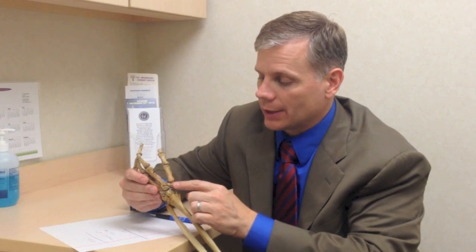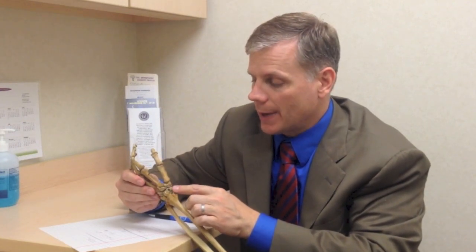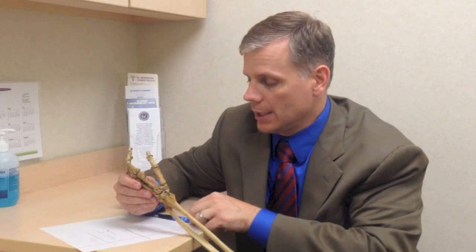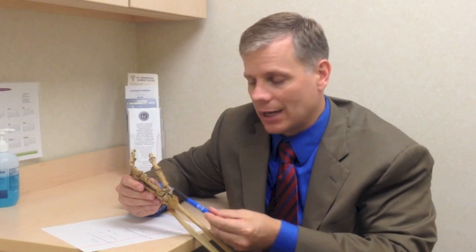If surgery is decided upon, the thumb joint is reconstructed to address the arthritis. This is one spot in the body where we can remove the arthritis and rebuild the joint without putting in metal or plastic like a knee, shoulder, or hip replacement — but it really is a joint replacement. The arthritic bone at the base of the thumb — the trapezium — is removed. Some surgeons just remove that bone and it works okay, but many of us are concerned the metacarpal can piston up and down if nothing else is done.